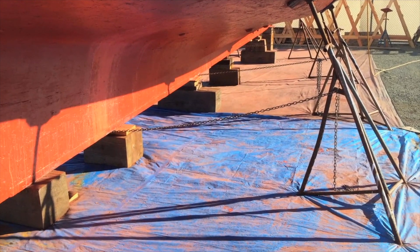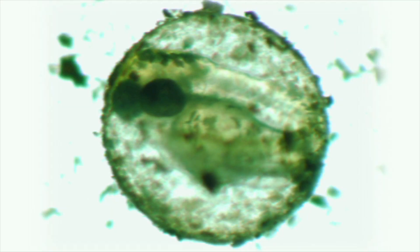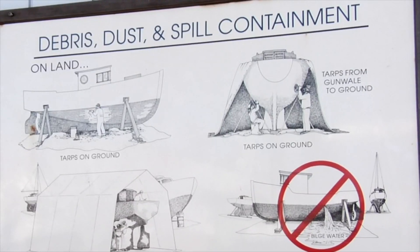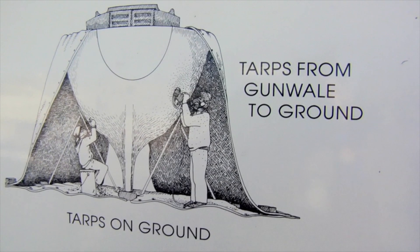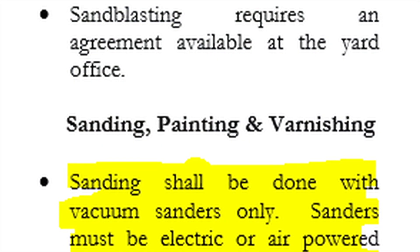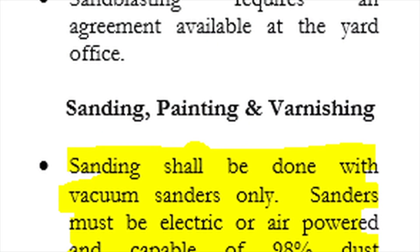The purpose of this video is to: first, inform boaters and boat yards about impacts to marine species from anti-fouling paints; and second, share simple best practices and specific Washington State permit requirements to contain, manage, and dispose of the removed anti-fouling paint wastes.